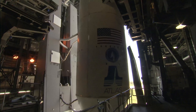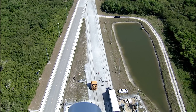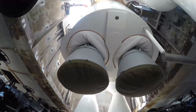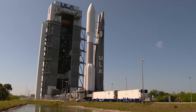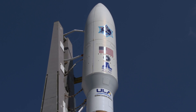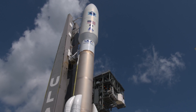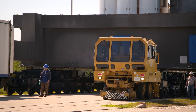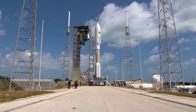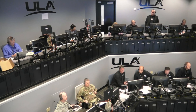Roger. Launch vehicle is ready to launch. Mission Director, you have permission to launch.